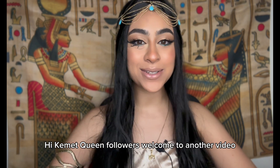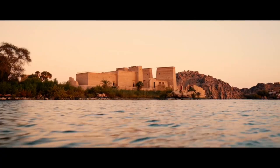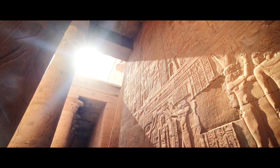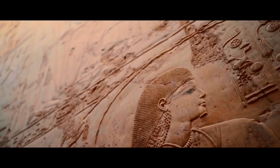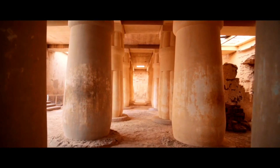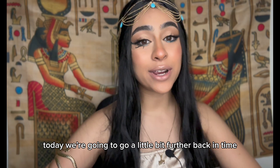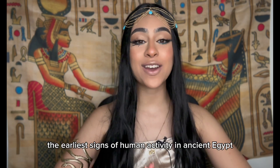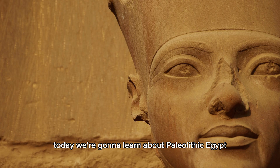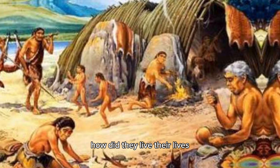Welcome to another video where we unravel the mysteries of ancient Egypt. We're going to go a little further back in time and explore the earliest signs of human activity in ancient Egypt, before the great civilization that we know so well today. We're going to learn about Paleolithic Egypt, or the Stone Age in Egypt.